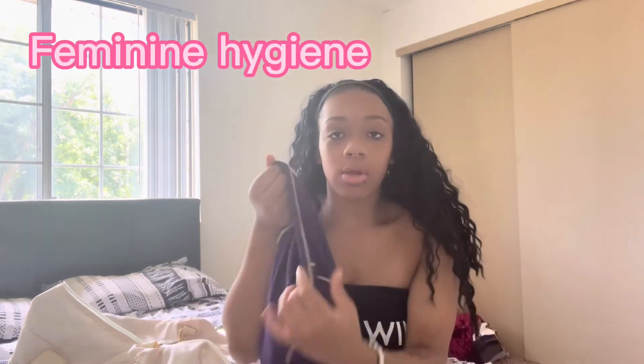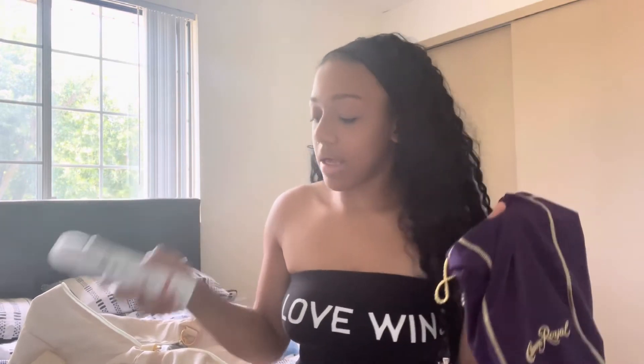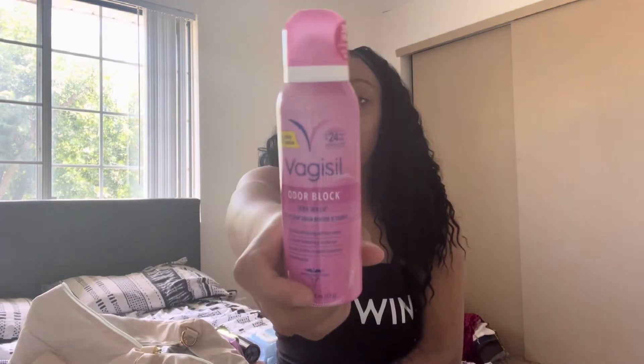I also have a bag where I keep feminine hygiene products. I carry wipes to stay clean. I keep dry deodorant spray — just a couple of squirts to stay dry and refreshed. I also keep baby powder that I put in my shoes because you don't want them stinking when you're wearing them all day.